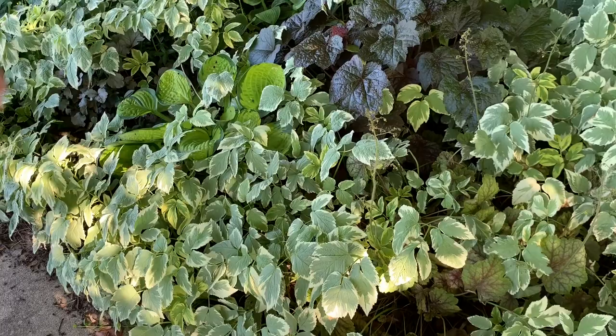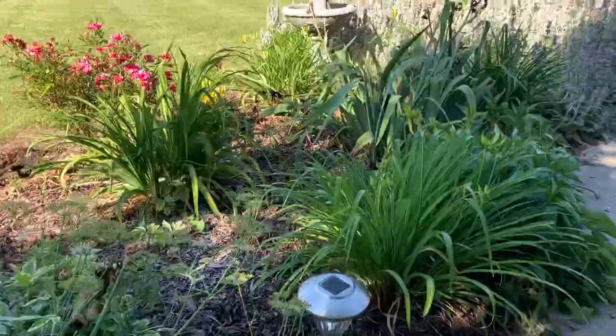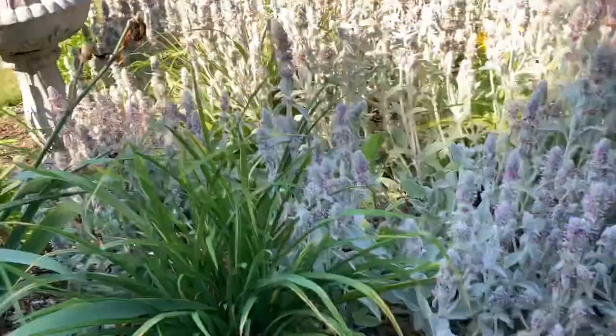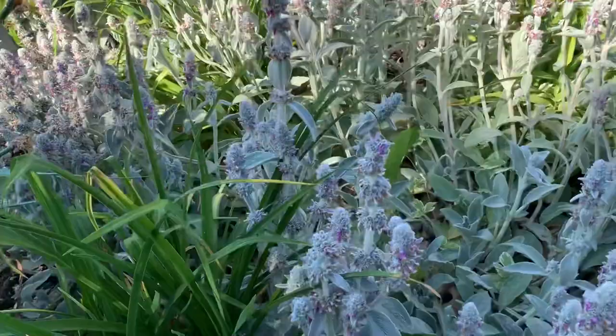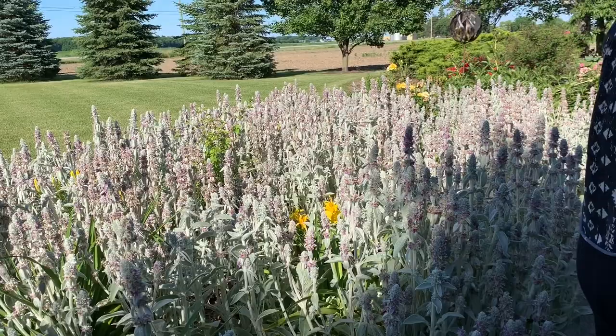She brought every bit of this from her other house. There's bishop's weed, also called snow on the mountain — it's a beautiful ground cover, but sometimes it gets too invasive so she just goes through and rips it out. She also has lamb's ear, and it's blooming right now — look at that, wow!